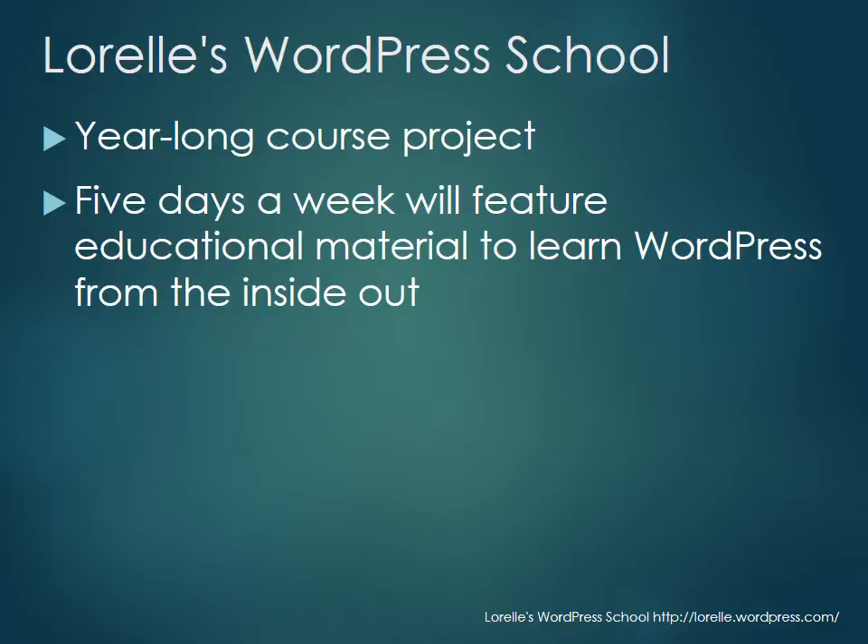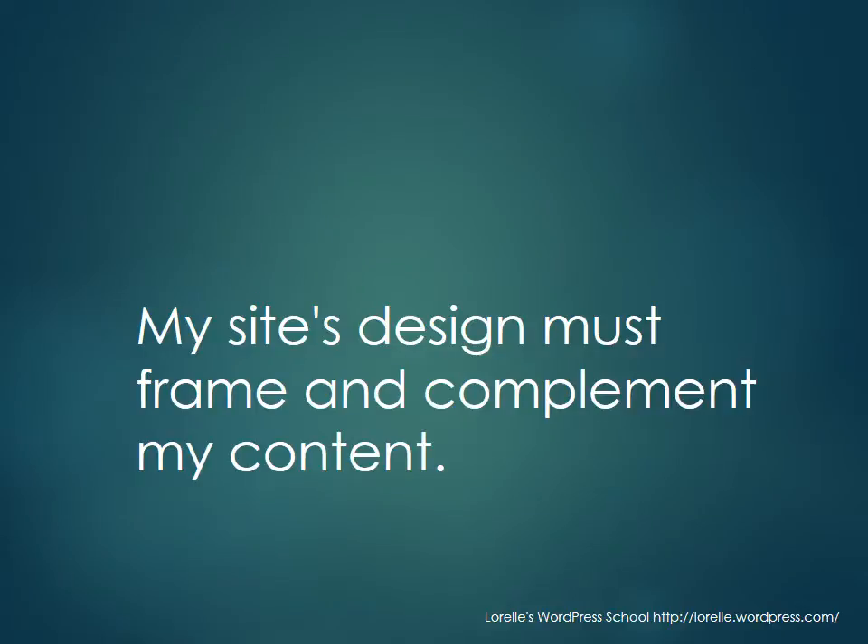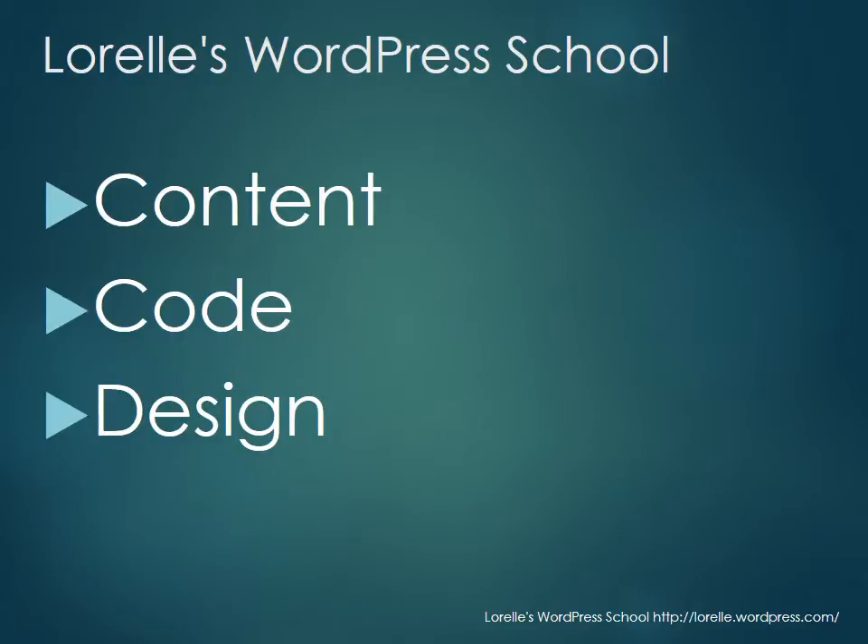So what does 'inside out' mean? Most people, when they decide to start a website, it's all about the design — they always say 'I want my site to look like this.' The problem is they put all their energy into the design, and then when it comes time to actually use it and publish on it, they're burned out, bored, and it doesn't quite work the way they thought. So we're going to turn that around, because your site's design must frame and complement your content.